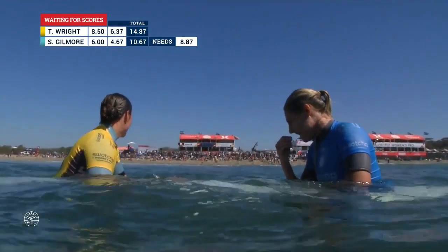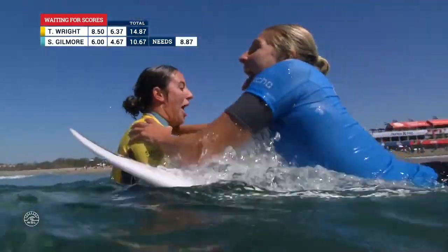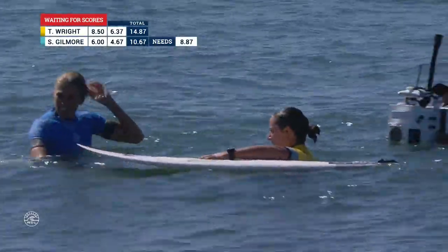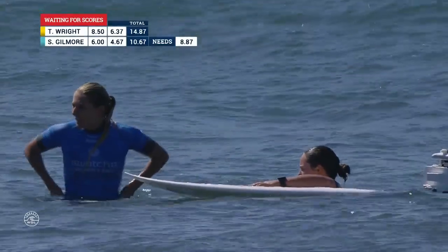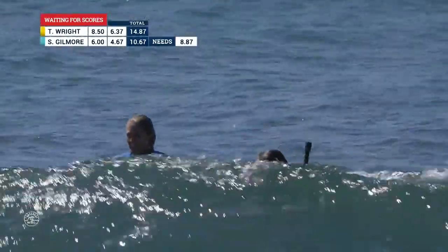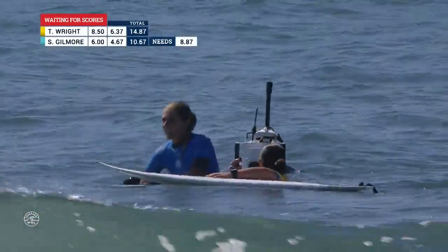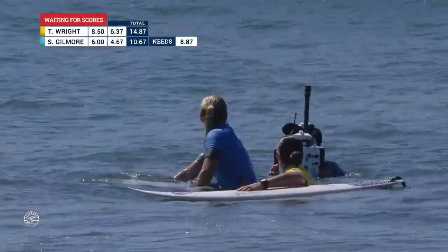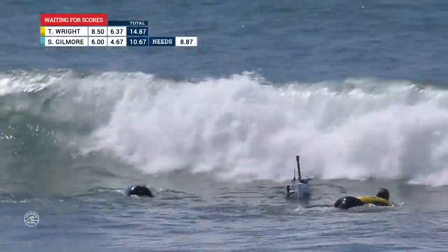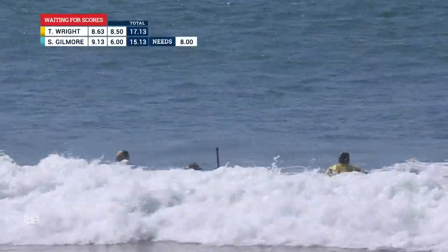Two surfers with a lot of respect for each other — shake this one off. They're already celebrating, feeling like they know the decision, but we'll wait to make it official. Tyler Wright looking to improve on a 6.37. She will do that — just like you were thinking, Pete, that was the best wave for Gilmore. It might even be the best wave of the final, right on the last-minute exchange. Tyler had to surf well on her first wave — 8.63.